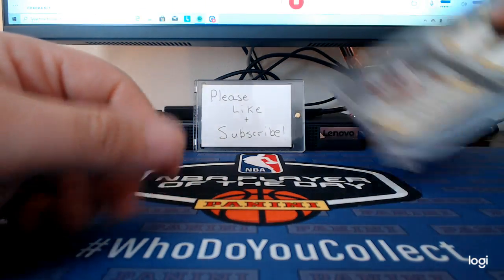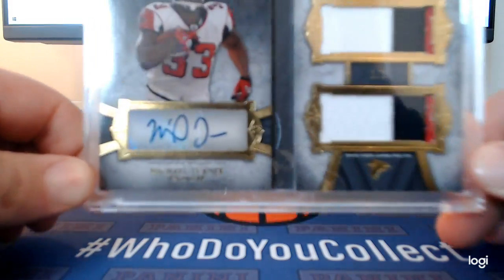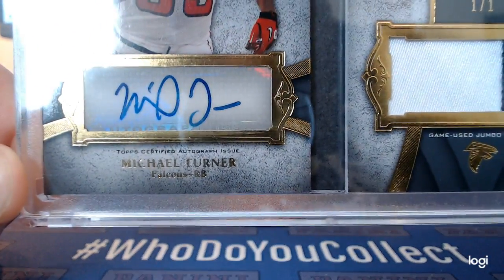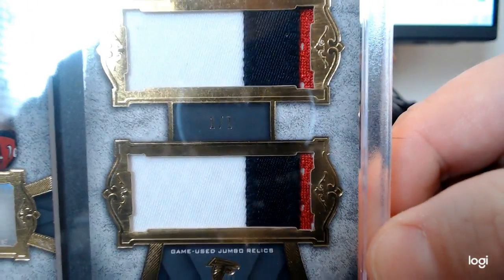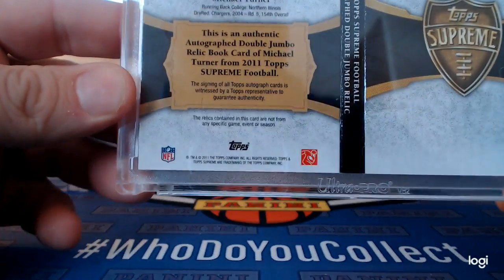I got a one-of-one Bernard Turner here — I think I might have shown this in another video. Just a really sweet booklet card out of Topps Supreme, I believe 2011.